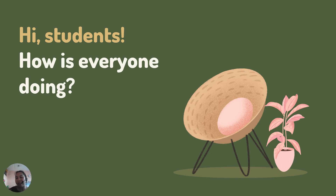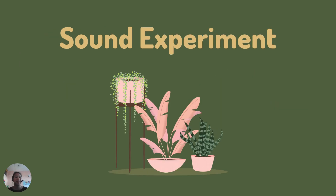What will we have today for the experiment? We will have some experiment. Are you excited? Of course. Friends, we are discussing about sounds lately.